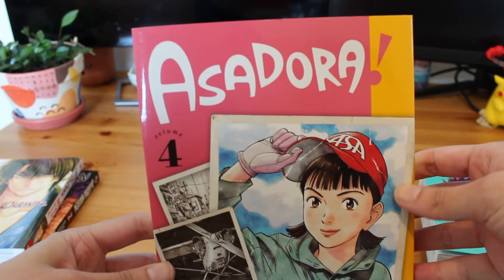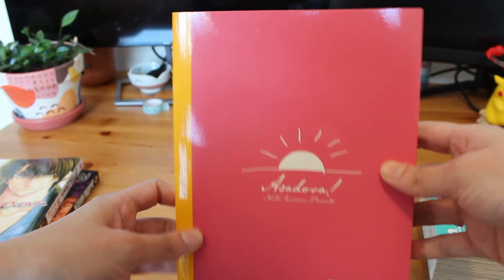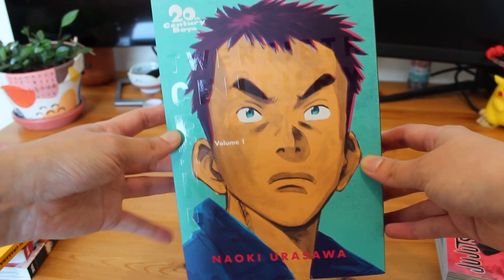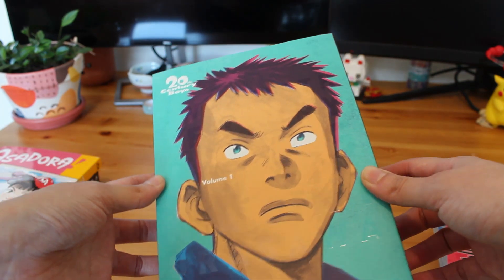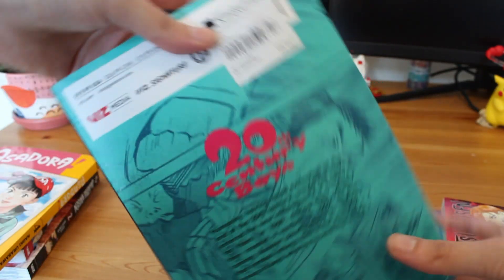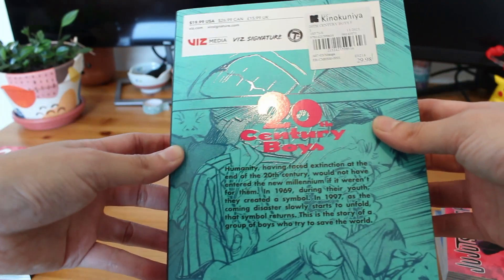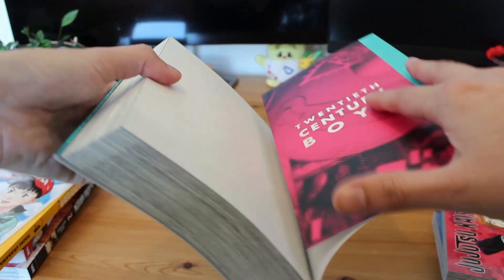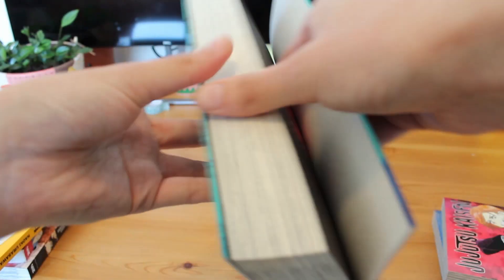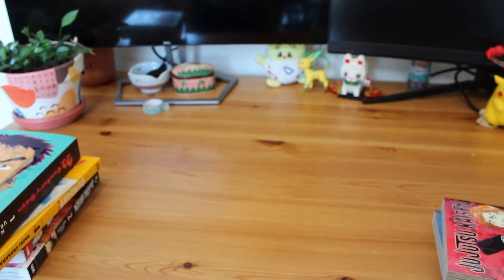We then have Asadora Volume 4 by Naoki Urasawa — I've picked up the other three volumes which should appear later in the video. And then another Urasawa series: Volume 1 of 20th Century Boys, which has been out of stock forever. I still can't get Volume 2, but I've heard really good things about this series and these perfect editions are really stunning and super hefty. From what I know, this series is a bit like a mystery shonen and follows a group of childhood friends who wanted to save the world when they were little. When they're older, there are disappearances and strange deaths linked to a cult, and they realize what's happening mirrors the story they wrote together as kids.